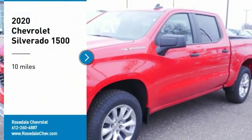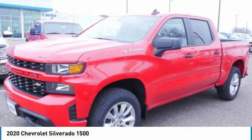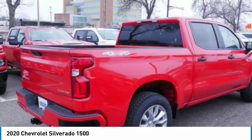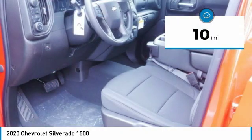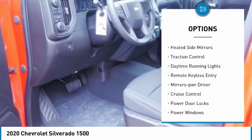Take a ride in the 2020 Chevy Silverado 1500. The Chevy Silverado 1500 has the lowest cost of ownership of any full-size pickup. This vehicle has less than 100 miles.